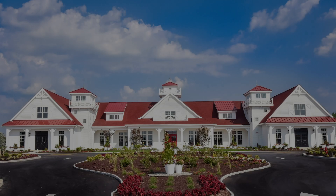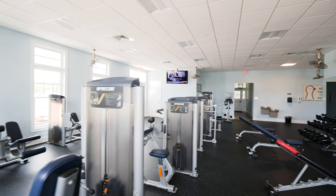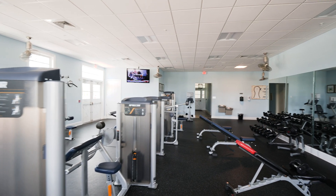Enter the gated community and you'll be greeted by our southern-style clubhouse featuring an indoor lap pool, state-of-the-art fitness center, yoga studio, and game room.